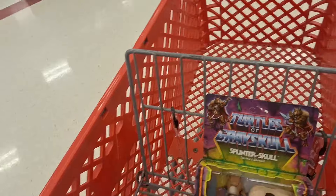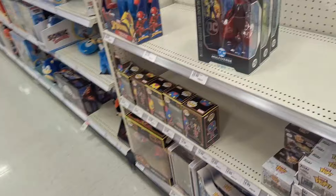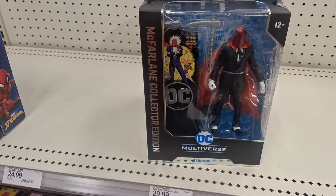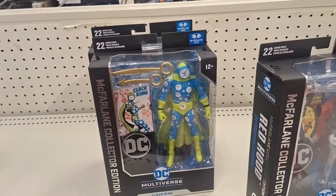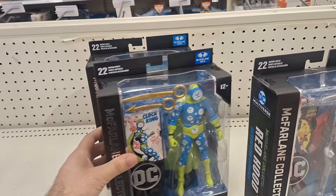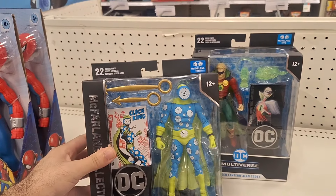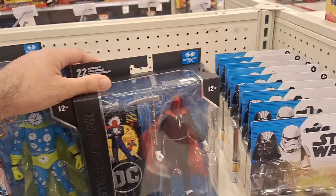Sorry about that, there's a lot of people in the way, I couldn't really film properly. They got McFarlane's collector's edition — they got everybody! Oh, they even got Clock King!